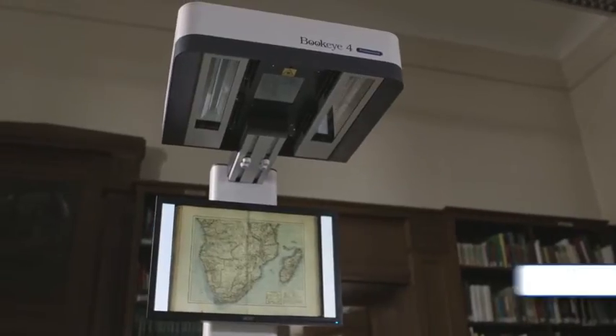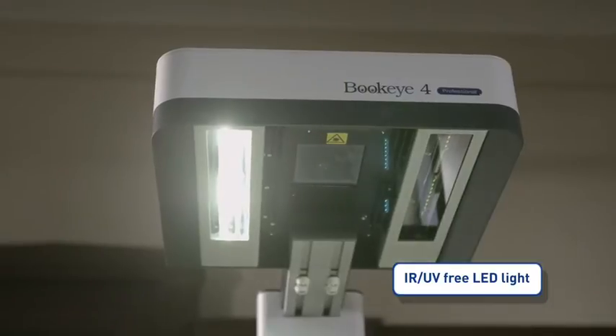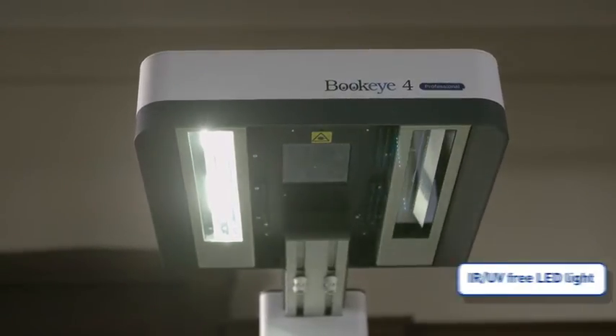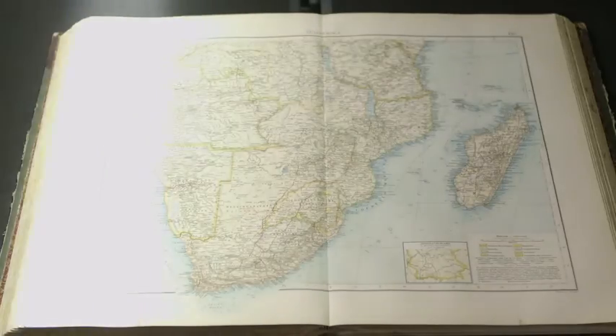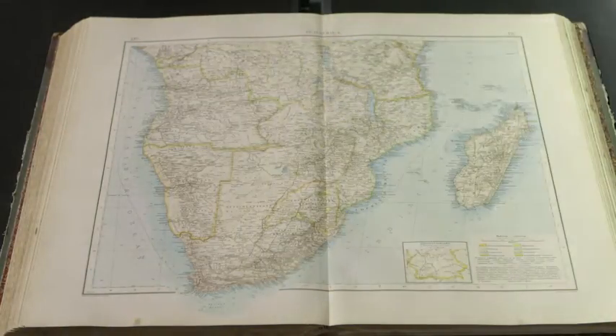The Buckeye 4V1A has two LED light bars which move over the scanning area, reducing the light impact on the surface to the absolute minimum. The LED lights are also free from any infrared or UV light.